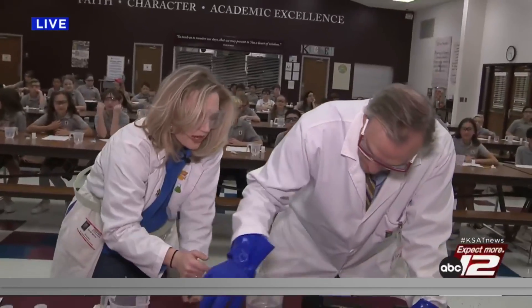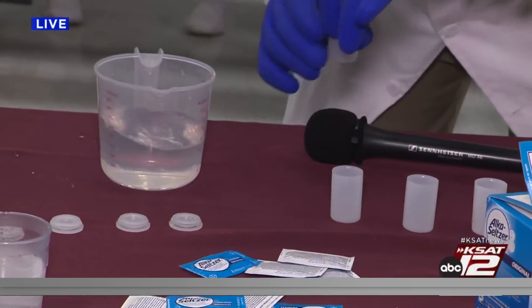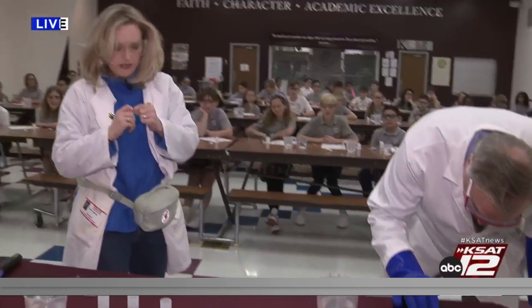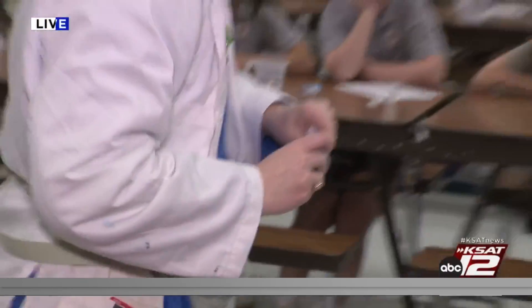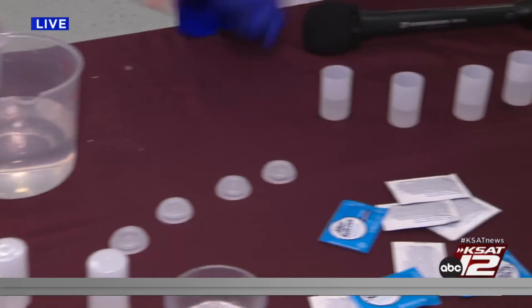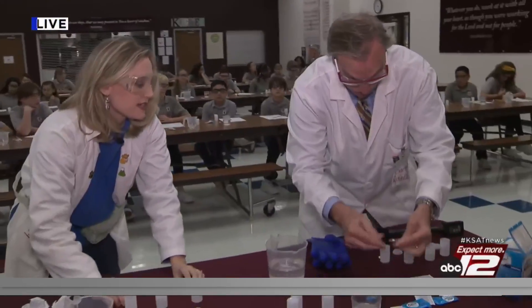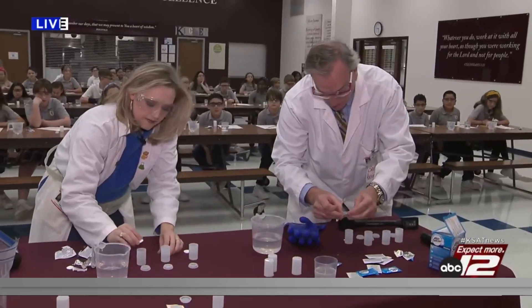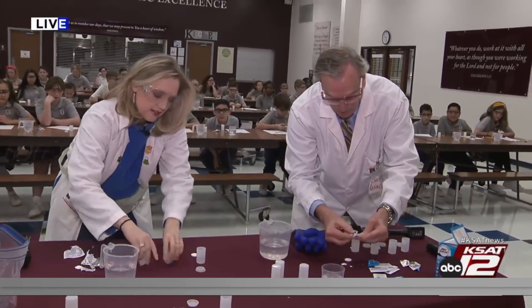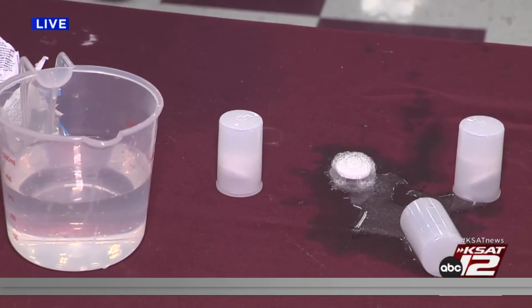We're going to trap all that gas in one of these film canister rockets. Pour in about a third of the way full of water. Then get out your Alka-Seltzer tablet — one in each canister. This is important: once you drop the Alka-Seltzer tablet in, you flip it and step back, because you don't want to get hit in the eye. Flip it until it clicks, and step back.